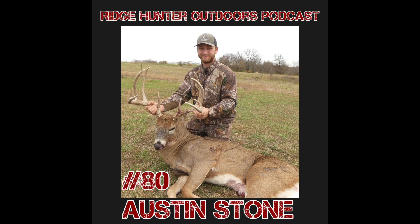What's up everybody? Welcome to episode number 80 of the Ridge Hunter Outdoors podcast on this beautiful Memorial Day.